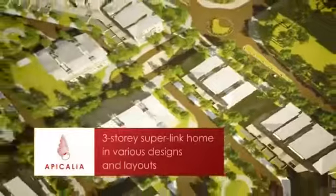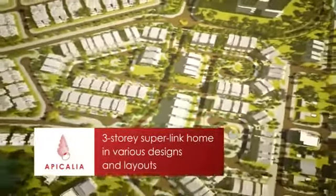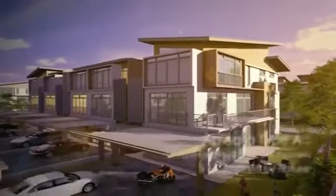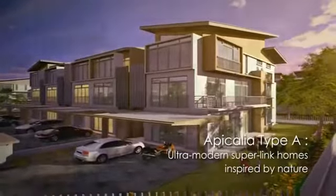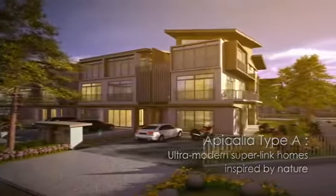Named after a seashell found on local beaches, Apicalia is phase one of the D'Island development, comprising three-story Superlink homes in various designs and layouts. As you pull into your driveway, be greeted by a stylishly appointed front facade, inspired as much by modern architecture as natural elements found within the environment.